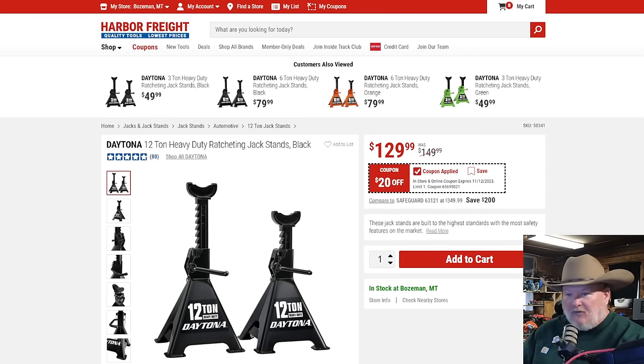We've got the 12-ton heavy-duty jack stands coming in at $130, $20 off. These are big-boy jack stands — you're holding up some serious material. The Daytona jack stands are revamped; they've got the extra locking key. They're nothing like the old Pittsburgh jack stands — they're fabulous. I have trusted my life to the Daytona jack stands.